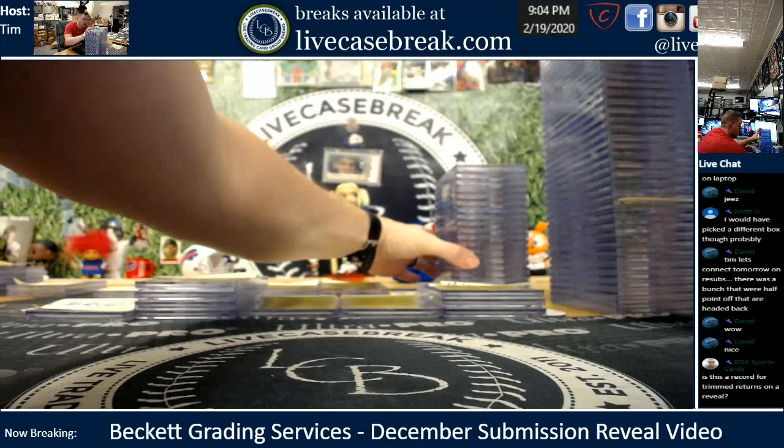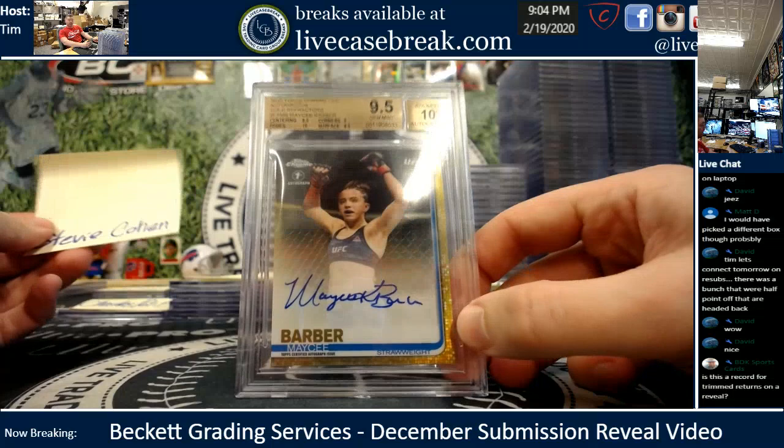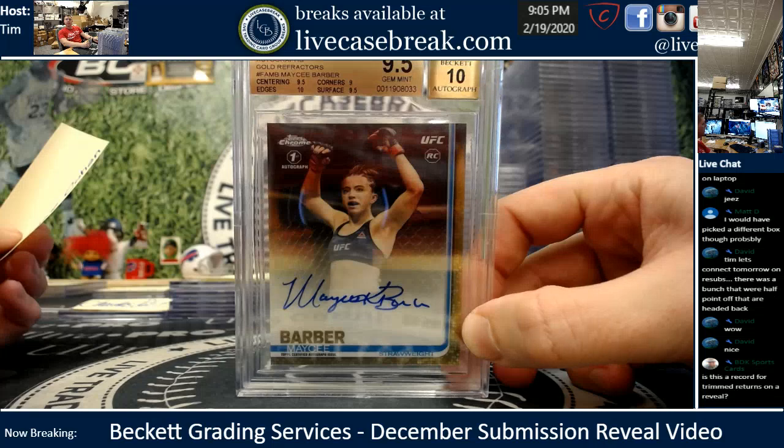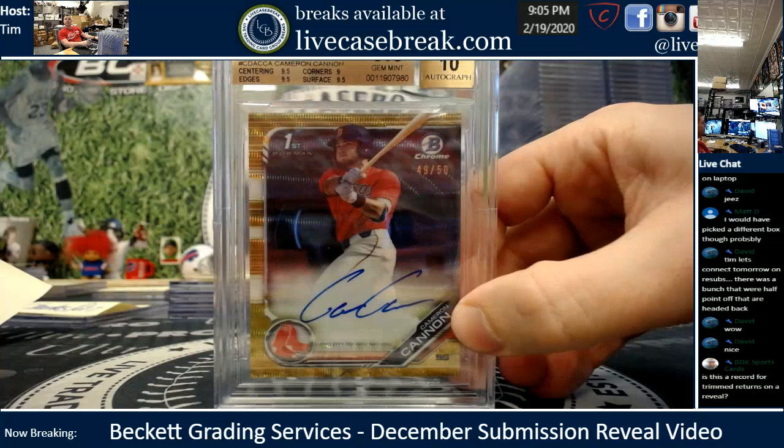We're going to do Eric's last and Brad's right after. Stevie C., your one card — your Barber gold, nice 9.5-10. I do not suggest selling; put that away, sell it in a year or two. But if you want to sell it, I will buy it. Jason S., Cameron Cannon — nice gem, 49 out of 50.